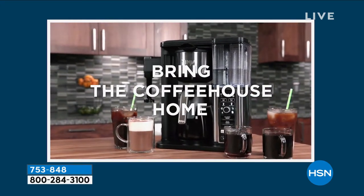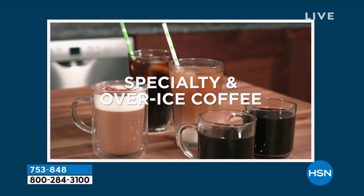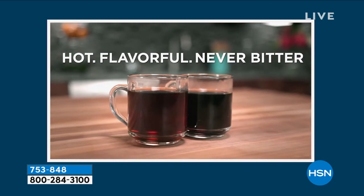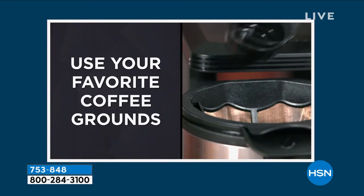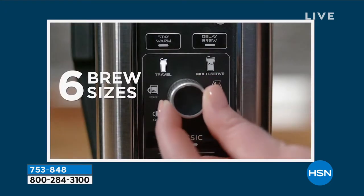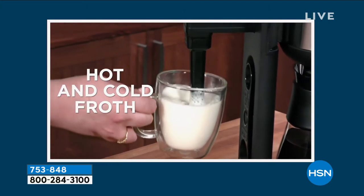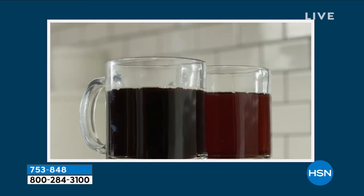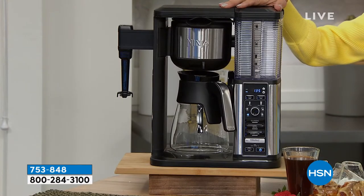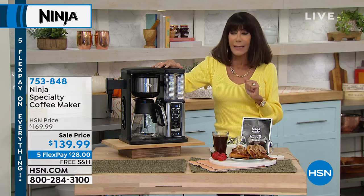It is literally bringing the coffee house to your home. When you go out and look at machines like this — and by the way, of course it has the frother included — you can spend hundreds to thousands of dollars for machines that offer different sizes, hot and cold drinks, and frothing. So at $28 on any credit card, item number 753848, this already has an amazing five-star review at HSN.com.